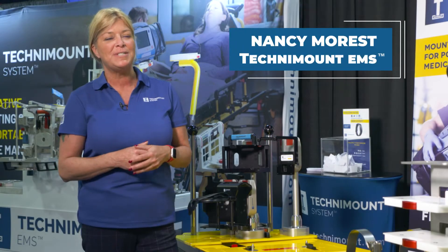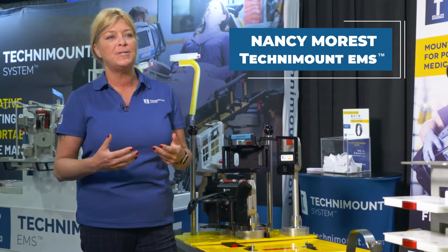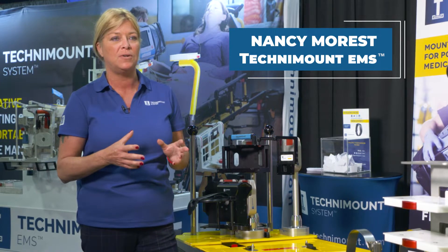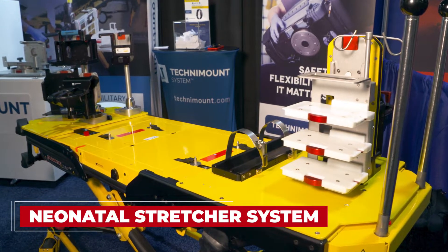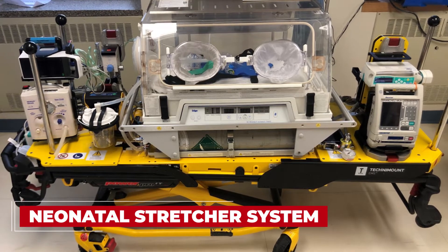Our neonatal stretcher system is the most revolutionary system on the market today because it allows the medical staff to really configure the medical devices the way they want in their ambulance. It allows for additional safety, flexibility, and secures it in a way that is really important during transport.